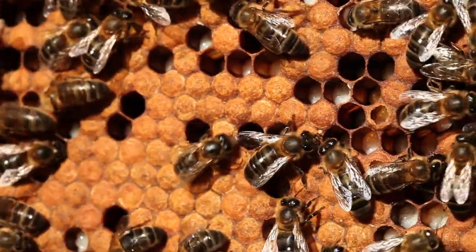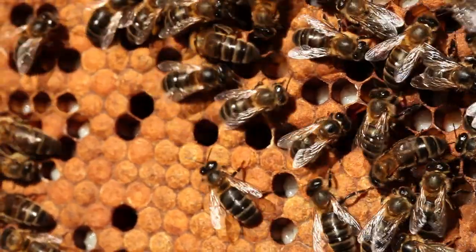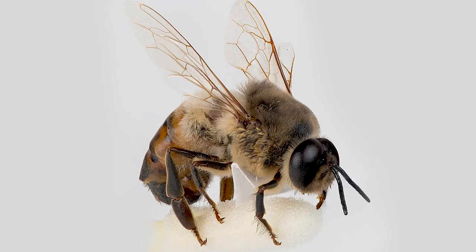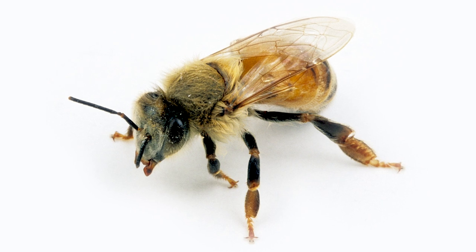The honeybee has a colony with a strict division of labour. The queen lays all the colony's eggs while the workers gather food and tend to the larvae. Only the queen bee and the drones have a fully developed reproductive system. The queen is fertilized by a drone and lays two kinds of eggs: fertilized and non-fertilized. The non-fertilized eggs develop into drones while the fertilized eggs grow into female individuals.